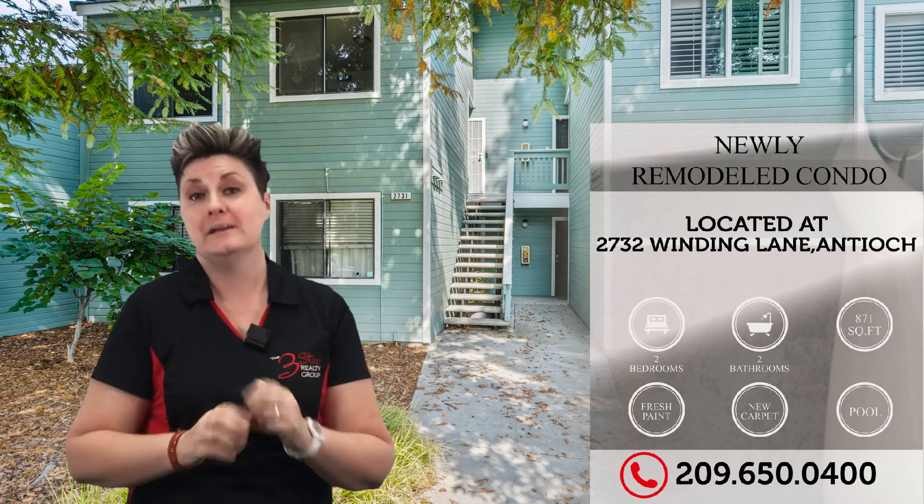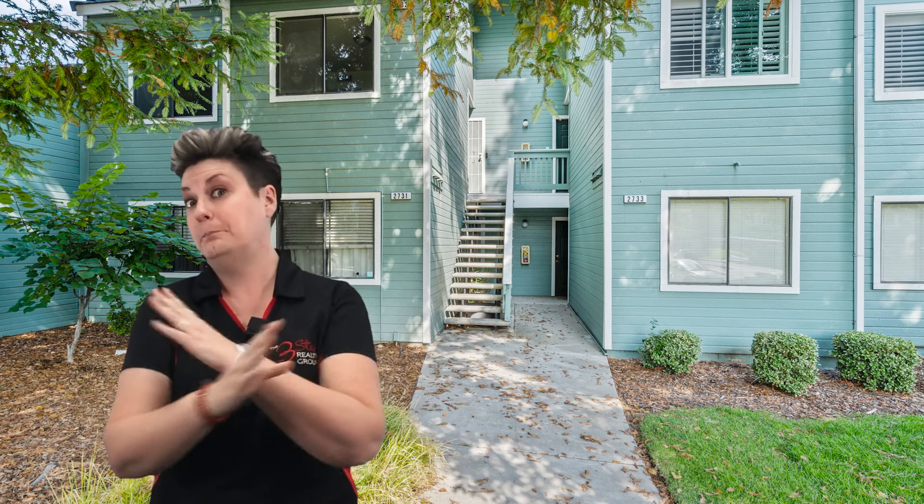This home is in the Home Crest Vista Condominium Park, which comes with the amenities of a swimming pool, a spa, a gym, a tennis court, and a clubhouse. You need to see this home.